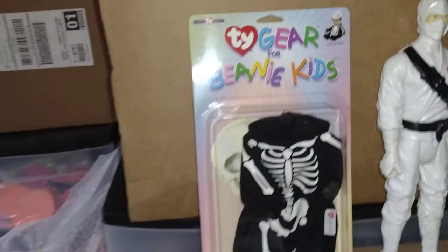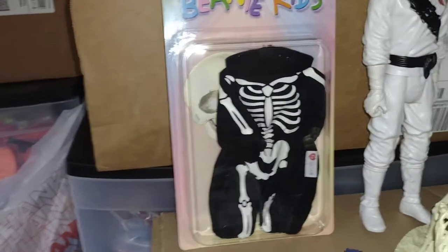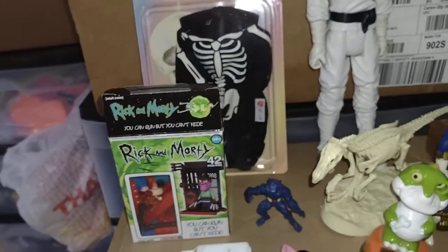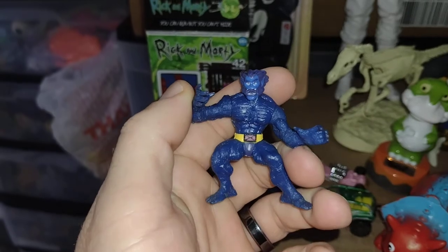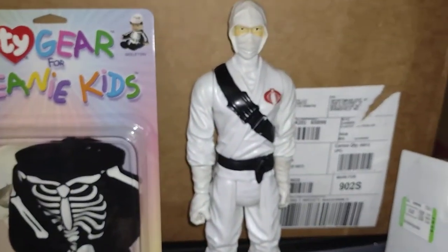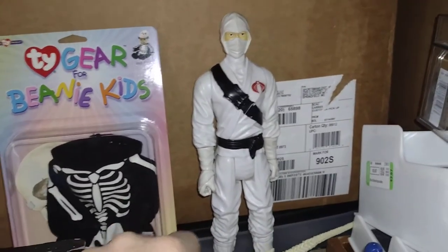I also found this Tie Gear for Beanie Kids skeleton outfit — that was really cool. I'm going to be using that for something else, but I love a little skeleton outfit so I had to pick it up. At the comic shop I found a little Beast and this big Storm Shadow. Those were some cool finds — the rest of the stuff was from thrift stores.